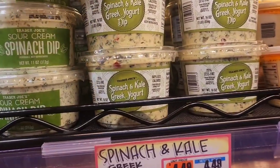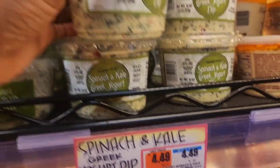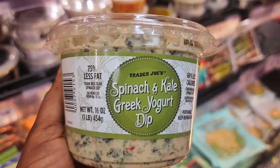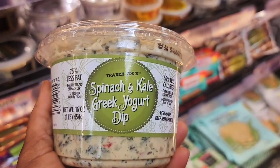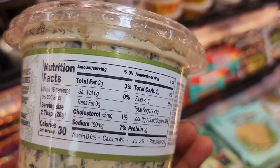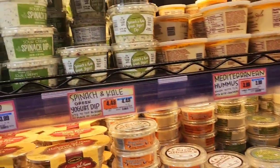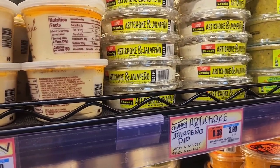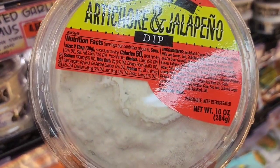I normally get this sour cream spinach dip, or sometimes the spinach kale and Greek yogurt dip — they're both pretty good. I prefer this one because it has 75% less fat. On Sunday evenings when we watch movies, I warm this up in a bowl with some salt-free chips and Twine and I do our dip — it's our favorite Sunday evening treat. It has a lot of sodium though. I'm also considering the artichoke and jalapeño one — it has 10 less milligrams of sodium — but I'm not sure Twine would like jalapeños.